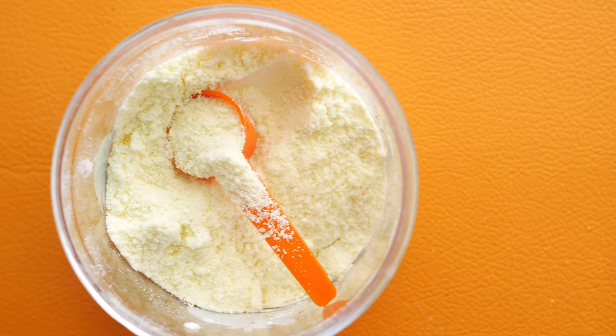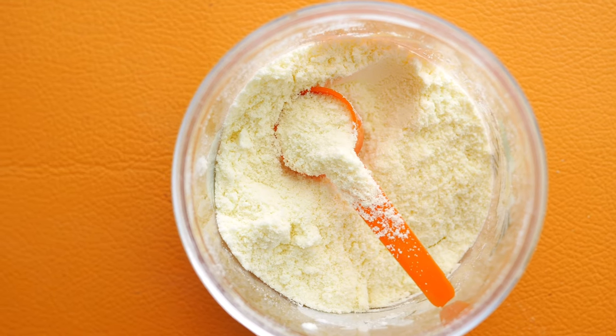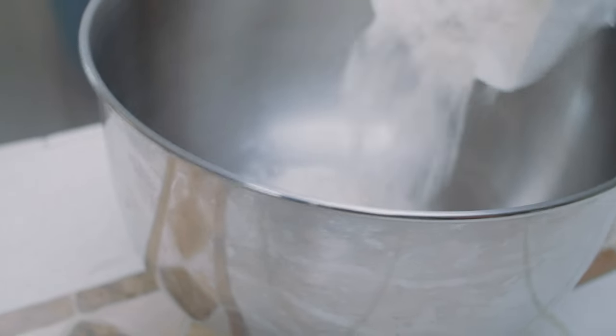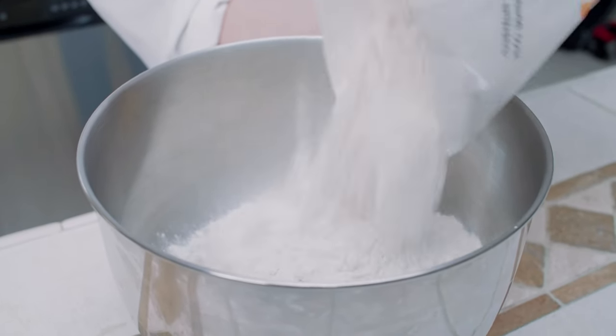9. Powdered milk. Powdered milk is a convenient and long-lasting alternative to fresh milk, with a shelf life of up to 10 years when stored in a cool, dry place. It provides essential nutrients like calcium and vitamin D and can be reconstituted with water for drinking or used in cooking and baking.